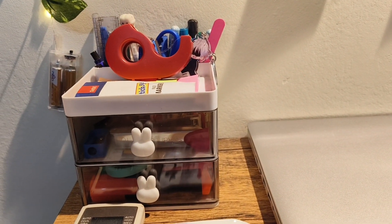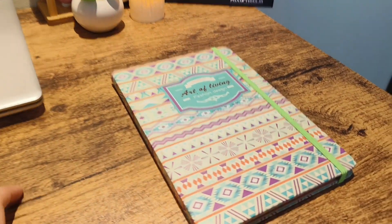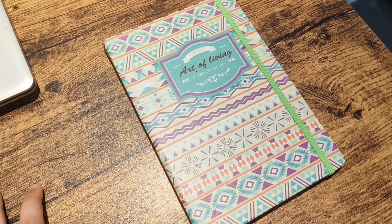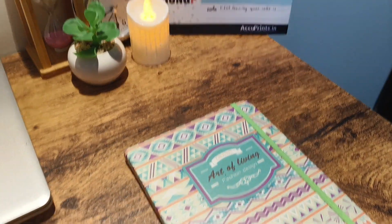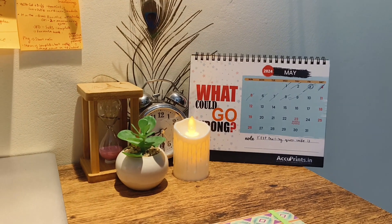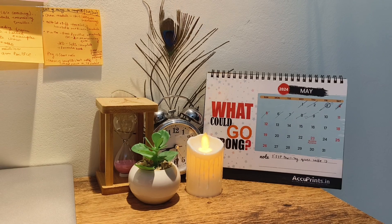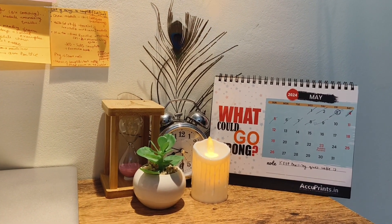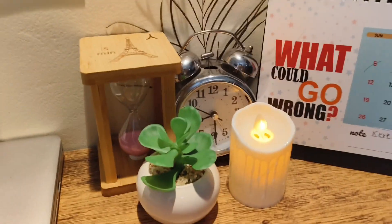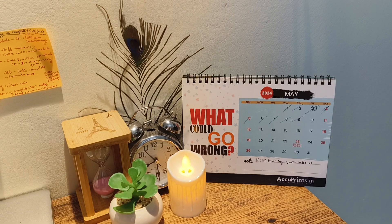It is a really cute bunny pen stand. Then I have this cute little diary — the Art of Living diary — which I really like and which my mom and I got. This is one of my favorite corners — there are lots of cute things here: the plant, the candle, the sand clock, the calendar clock — everything is really loved. The dreamcatcher is also looking really nice here.